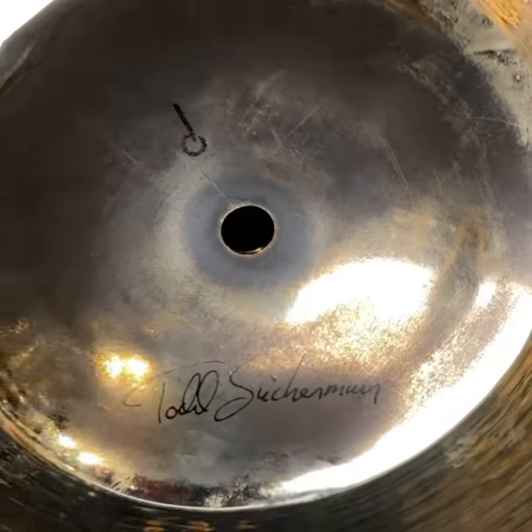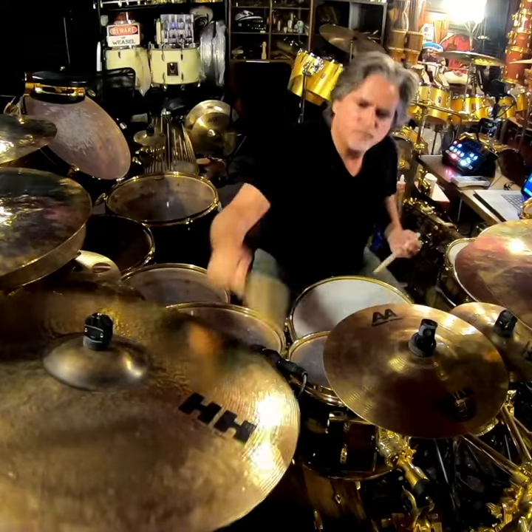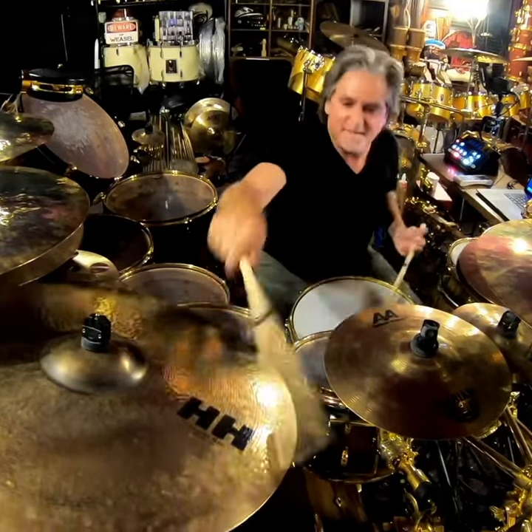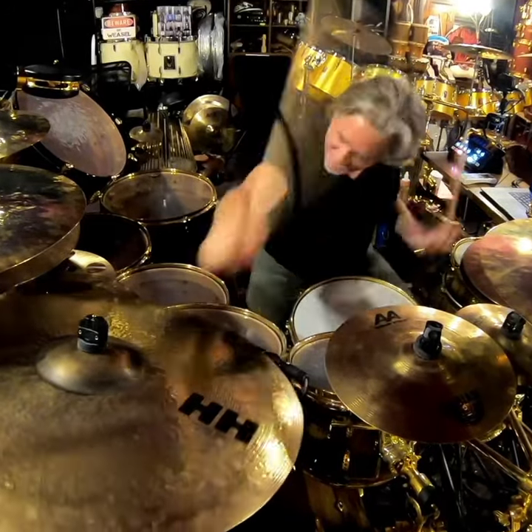One of the many astounding attributes the HH Sessions ride has is that you can really lay into it, and it'll open up for the Keith Moon/Alex Van Halen crash, and then the stick definition comes back almost instantly within one bar.